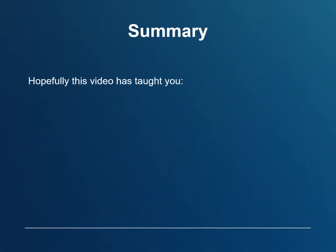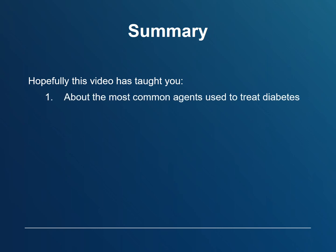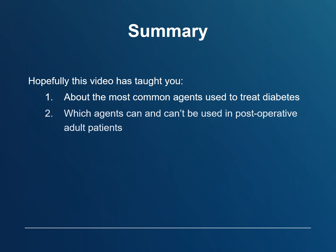Hopefully, this video has taught you about the most common medications used to treat diabetes and which medications can and can't be used in post-operative adult patients.